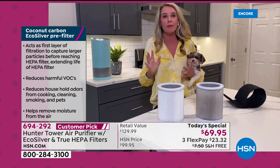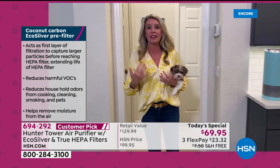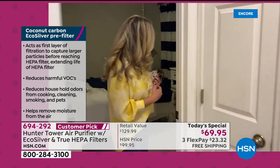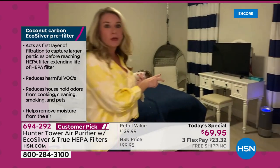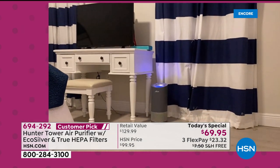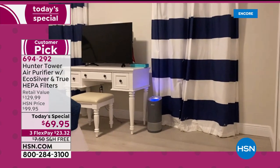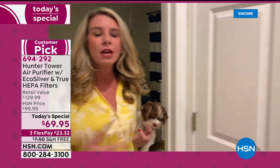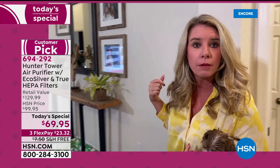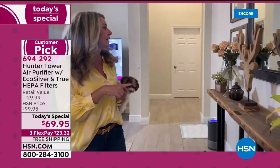We now have a system at a price that allows us to get multiple units. Welcome into my home — we're going into Haley's room. I have two daughters, Bella and Haley. I can't get one and wonder who's going to get clean air. Each of them needs an air purifier in the room. This is Haley's room, a 10 by 10 room. This is going to clean the room five times an hour.